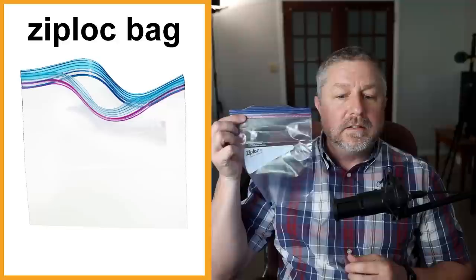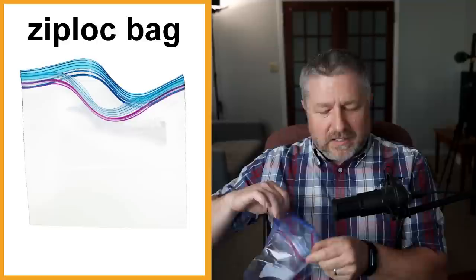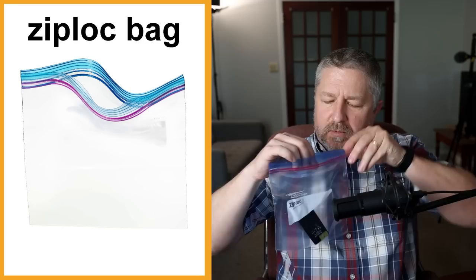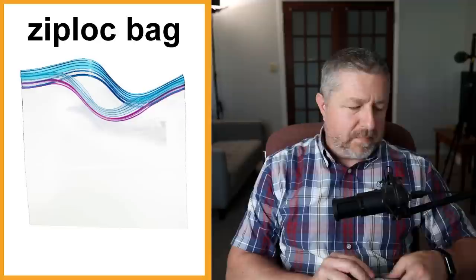Ziploc bag. Some people use a Ziploc bag when they make their lunch — they'll put a sandwich in one. The reason we don't just call it a plastic bag is because of the top, which can re-close and seal. If I put something in it and close it, the bag is sealed. It's very handy when you're making your lunch because Ziploc bags keep your sandwich fresh, so when you get to work or school it tastes as fresh as when you made it.